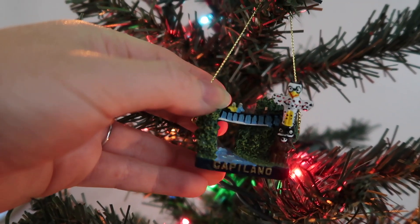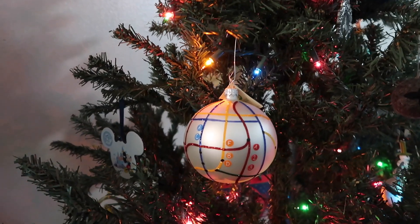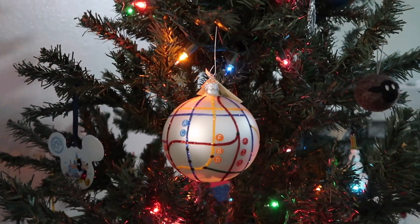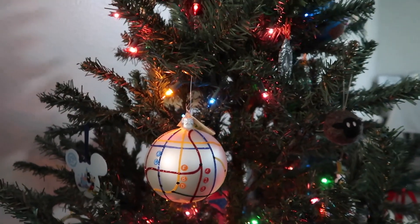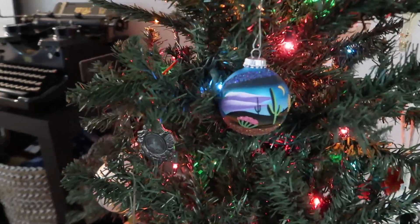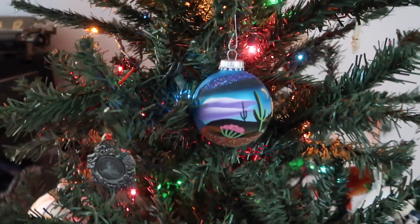This one's one of my favorites — it's from the Capilano Suspension Bridge in Vancouver. And then this one is new this year; we got it in New York. It's a map of the subway, which I thought was cute. And Andrew said he really likes this one — it's from the Botanical Gardens in Phoenix. I really like that one too. It's very beautiful.